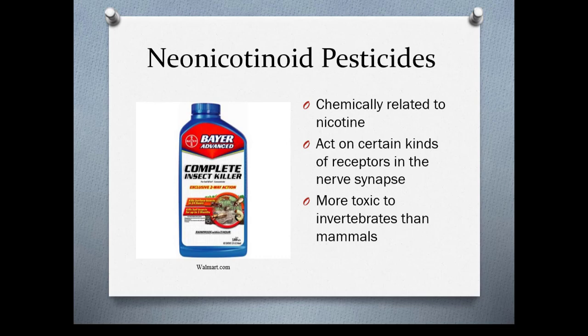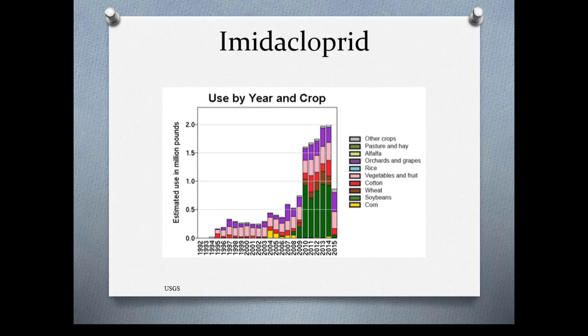Neonicotinoid pesticides, or neonics, are chemically related to nicotine. They act on certain kinds of receptors in the nerves and are more toxic to invertebrates than mammals. They were originally thought to be safe for pollinators and beneficial insects. While the EPA has not banned them, several municipalities have — the city of Seattle in particular has banned all neonics. They are very toxic to bees. This is imidacloprid, which is probably the most widely used pesticide out there.